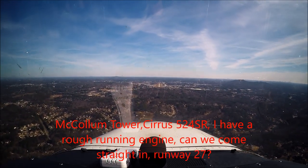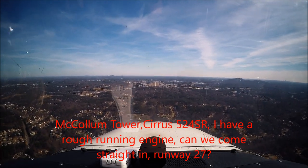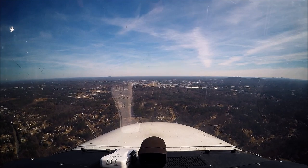Colm Tower, Cirrus 524, Cirrus Romeo. I have a rough running engine, can we come straight in, runway 27? Remember, 7C Alpha Tower.